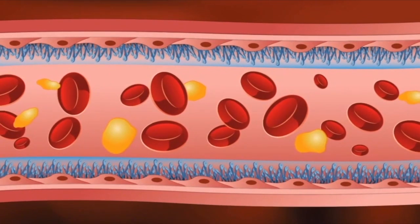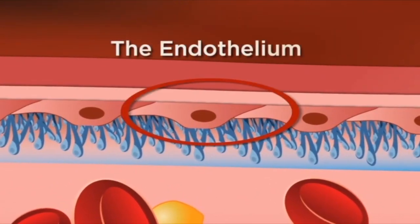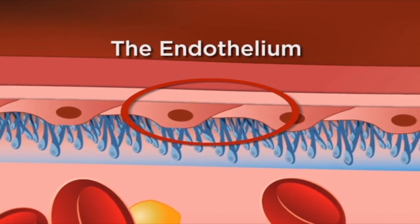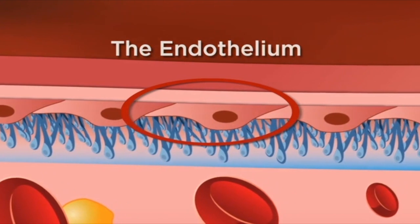Under your glycocalyx is the endothelium. The one-cell-thick endothelium functions as an integrated organ, and it lines all the arteries, veins, and capillaries — even the heart itself.